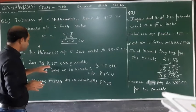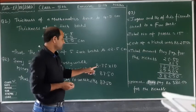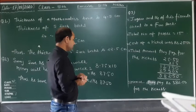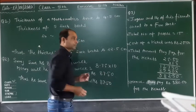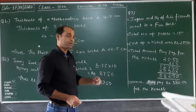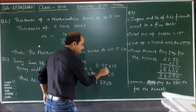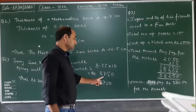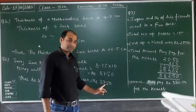Suraj saves rupees 8.75 every week. Money he will save in 10 weeks equals 8.75 multiplied by 10. We write 8.75 and multiply by 10, giving us 8750. There are 2 digits after the decimal, so we place the decimal to get rupees 87.50.